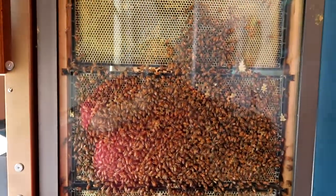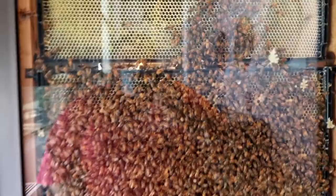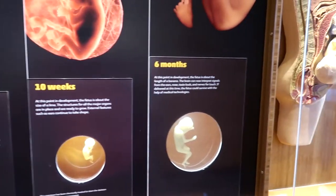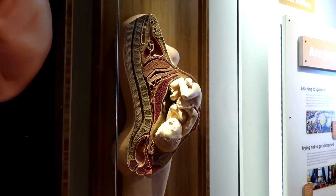They have a little beehive — look at this! Where's the queen? And we got some fetuses here. A little baby Ava on the way.